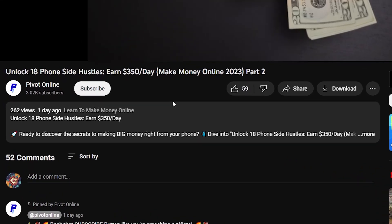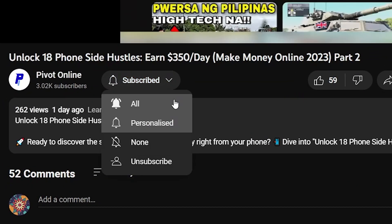If you haven't yet, be sure to hit that subscribe button to be updated on our future Pivot Online finds.